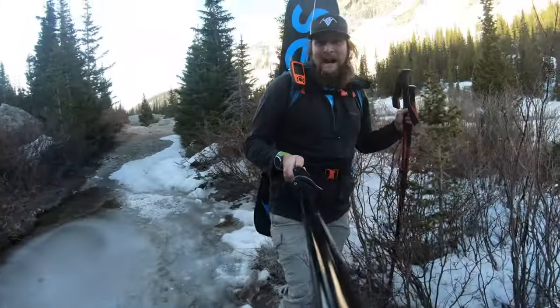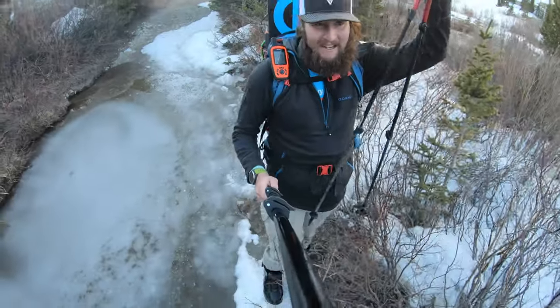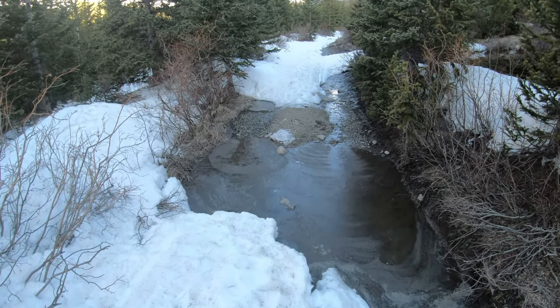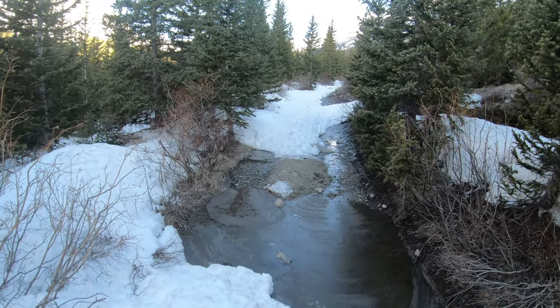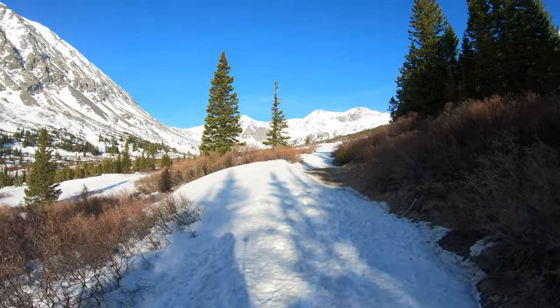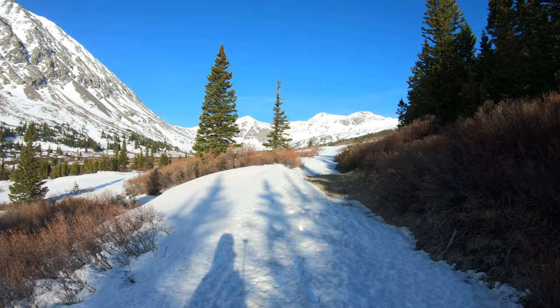Springtime. You may notice I'm carrying my split board instead of skinning — this approach is just impossible to skin. Water crossings like this are every 50 yards and they're pretty deep, so you have to navigate around them getting into the upper basin.